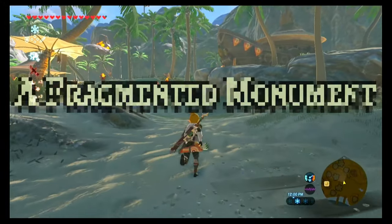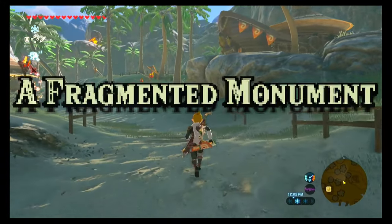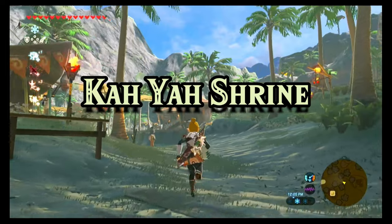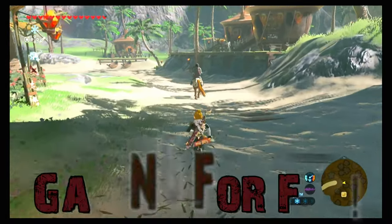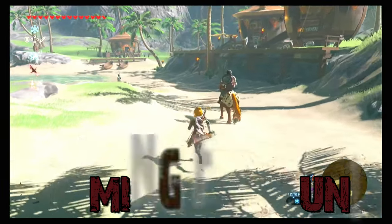Today we are doing Zelda Breath of the Wild A Fragmented Monument Shrine Quest, also known as Kaya Shrine near Luralin Village. I'm Kat from KKJinksGaming, gaming for fun, and today I'm going to show you how to solve this shrine quest.